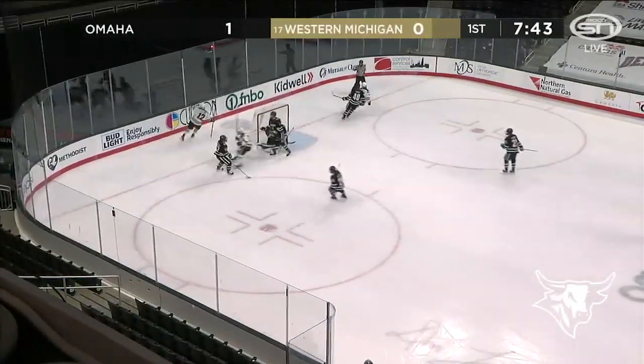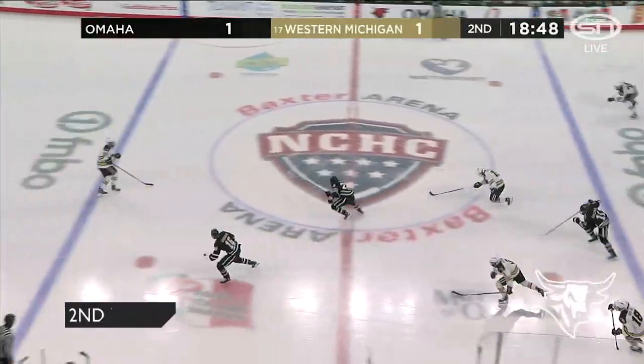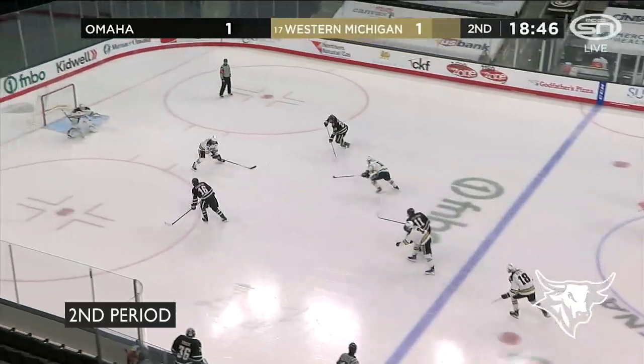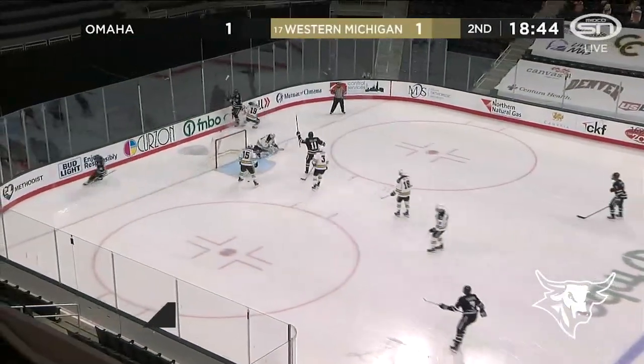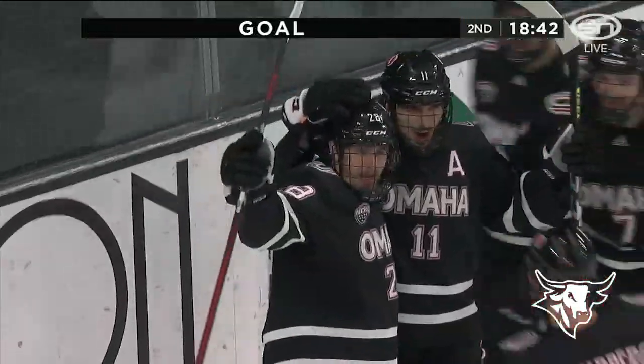Now the Broncos come, and Gawant scores and ties the game out of nowhere. And the Mavericks have a two-on-one — Sundberg across the line, left side. Sundberg slides it across, and they score. Beautifully executed.